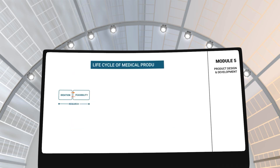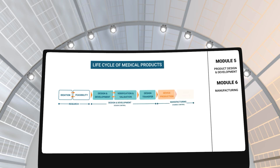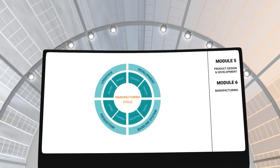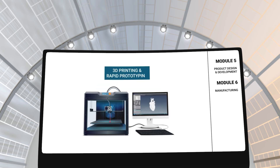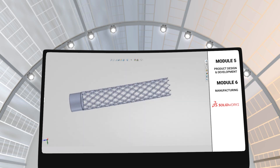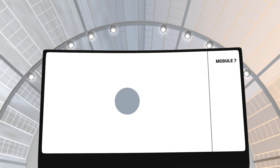In modules 5 and 6, you will learn about product design and development as well as the manufacturing process. These modules will teach you about the process medical devices go through from the time the concept is conceived to the time it is released in the market. You will also learn about the challenges that often occur in manufacturing, and you will be using 3D printing, rapid prototyping and 3D modeling software like SolidWorks to develop novel biomedical products.